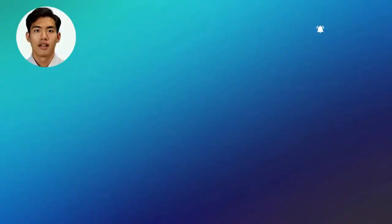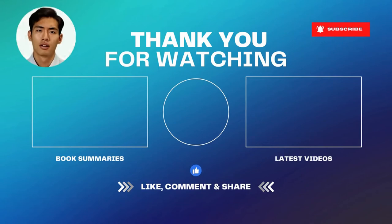Thank you for listening to our book summary. I hope we sparked your interest in the book. Please let us know in the comments below and give this video a thumbs up. Do you want to listen to more book summaries? Subscribe to us and you will get a notification every time we publish a new summary. Bye bye and see you next time.